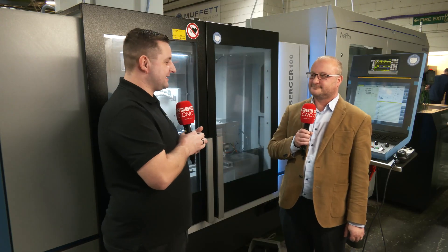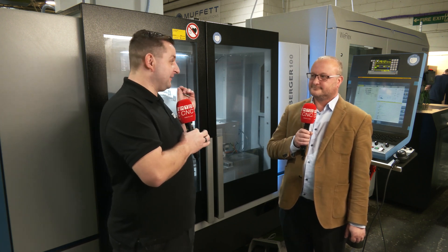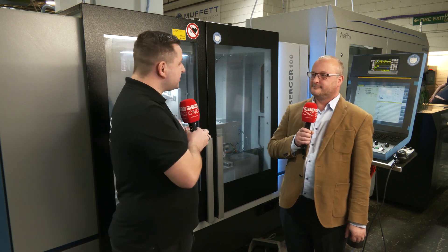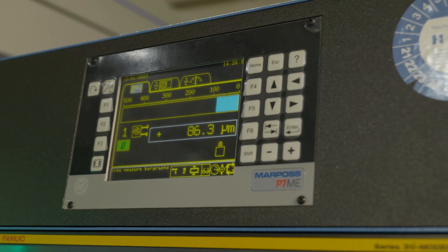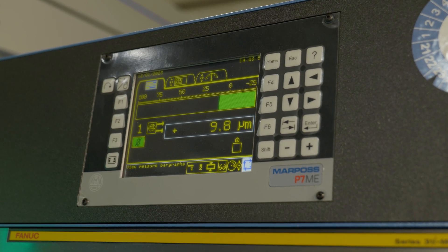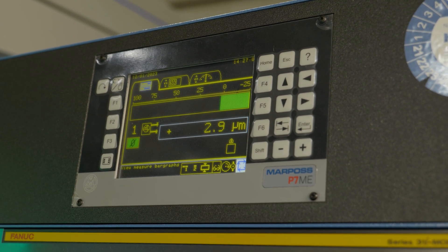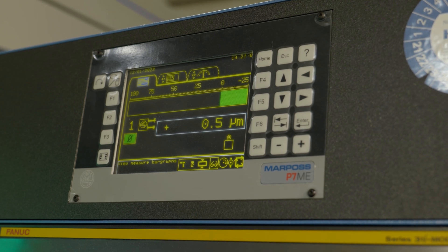I always think of grinding as the last operation — to me it's the scary part, because this is where your part can either come out right or it's wrong. So how is this machine giving you confidence that every part you grind will be correct? With the in-process gauging it's making any alterations through offsets if there are size changes throughout production. However, we are only seeing about a micron of movement within a day's production.